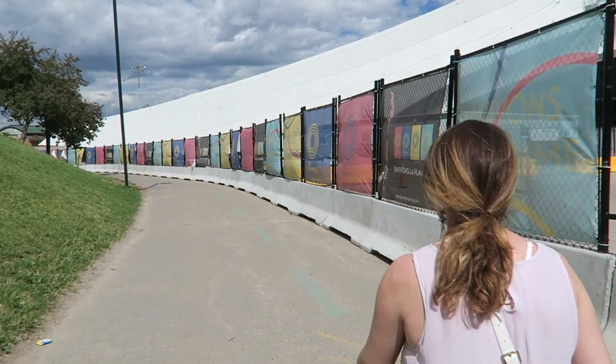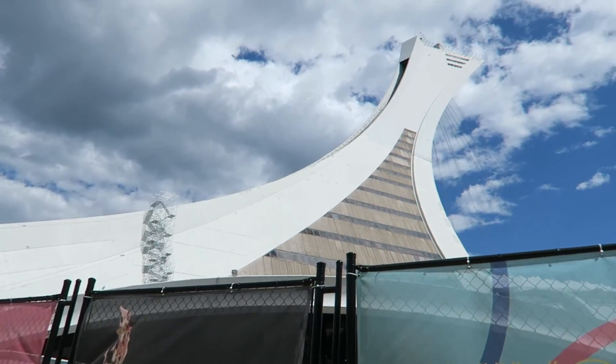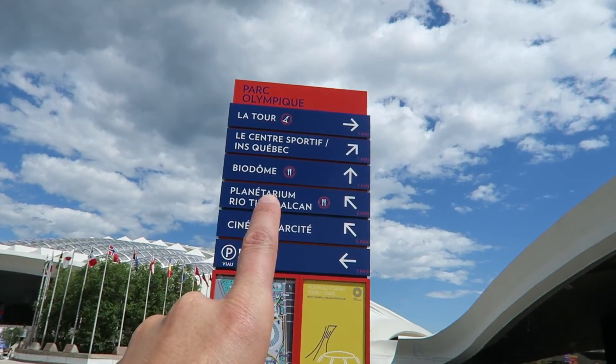There's no way we could see this whole thing today, so we're gonna head on over to the biodome. It's a lot longer walk to the biodome than I thought, but at least on the way you get to see the stadium.